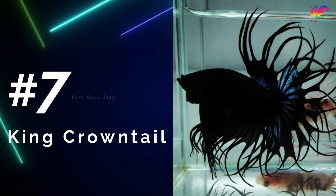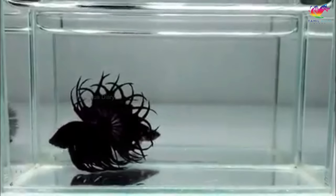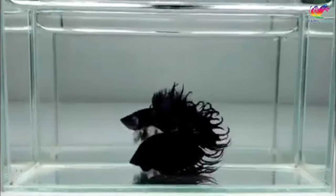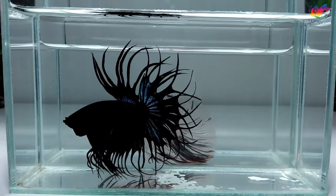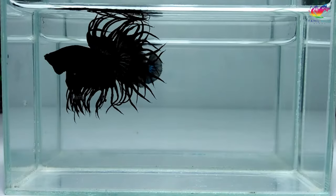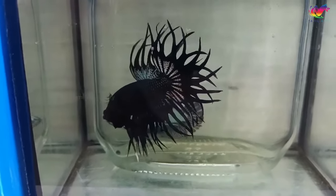Number 7: King Crowntail betta. The King Crowntail betta is considered the rarest type of crowntail betta fish. One of the key differences between the King Crowntail and other crowntail betta species is the shape of its caudal fin, which has a cross-ray pattern that forms a crown-like shape. This is in contrast to other crowntail betta species whose caudal fins are typically more straight in shape. Due to its unique and striking appearance, the King Crowntail betta is highly prized among hobbyists. However, its rarity also means that it may be more difficult to find and may be more expensive than other types of crowntail betta fish.